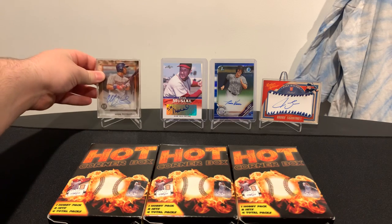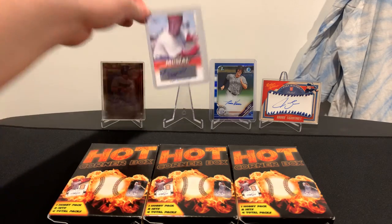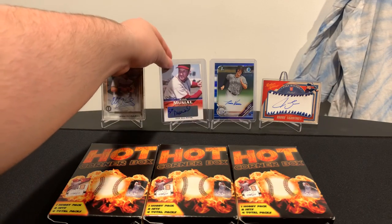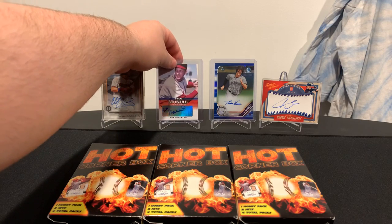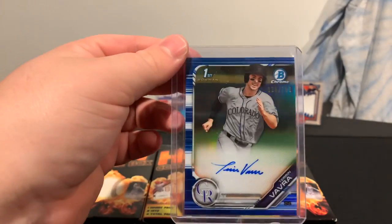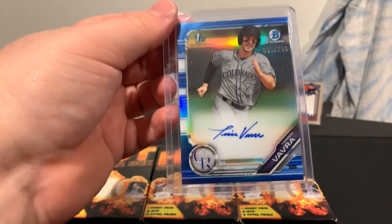Then you have a Stan Musial — I always say his name wrong, people always butcher me for it — sticker auto from Leaf that actually came out of one of these hot corner boxes. I forget what year it was, but it did come out. And then, of course, this one did not come out of one of these boxes, but it's almost time for Bowman Chrome — it got pushed back.